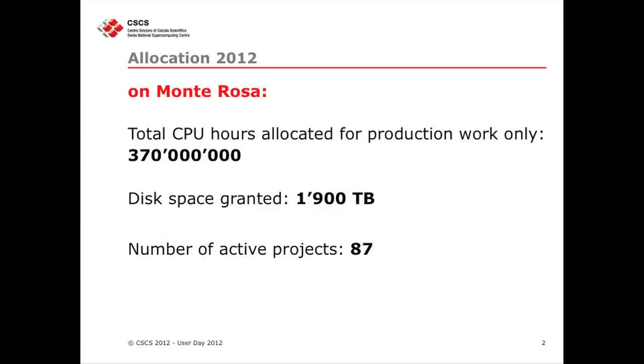We have given out, just for production work, 307 million CPU hours, and I'm talking just on Monte Rosa. And then we have granted almost two petabytes of disk space, and we have 87 production projects on our systems.